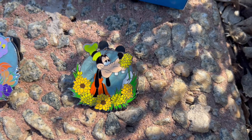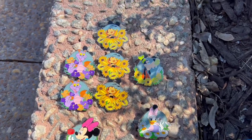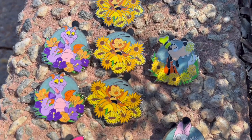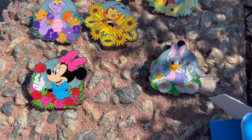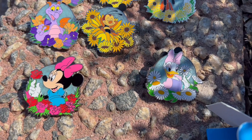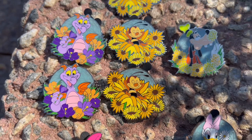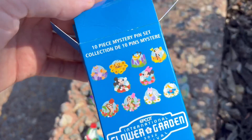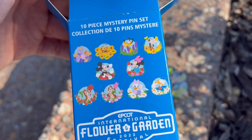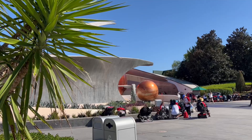Goofy's smelling the flowers. I just opened them all up — I got three Spike the Bee pins, two Figments, a Goofy, and Minnie Mouse and Daisy Duck. I think my favorite is the Figment and Spike, they're pretty nice. I'm going to try to go get some more boxes so we can complete the set. We still have Pluto, Chip and Dale, Donald, and Mickey to go.